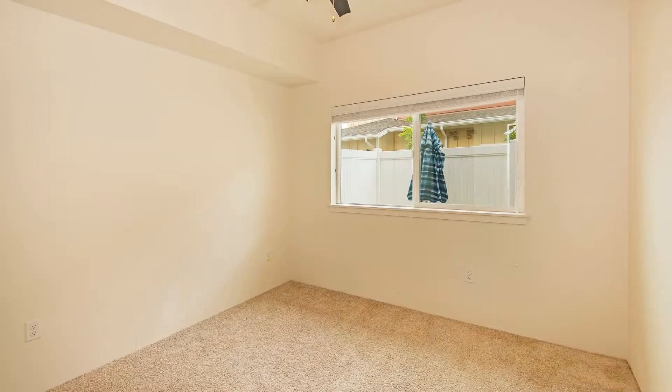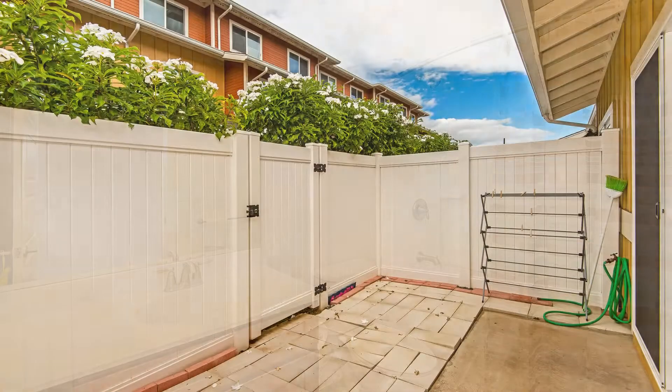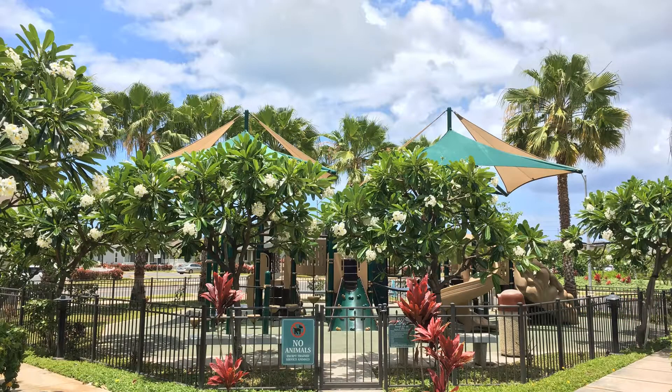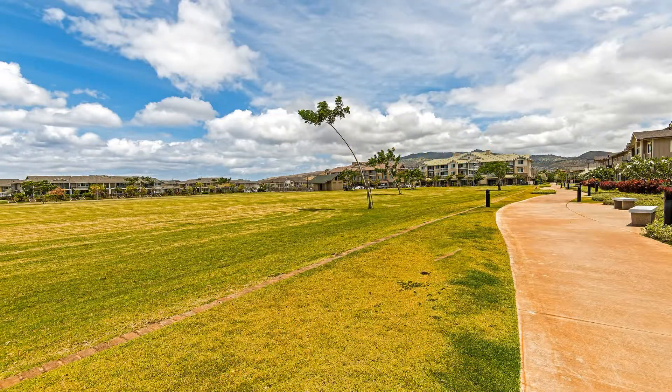This property has access to community amenities such as the pool, barbecue, clubhouse, basketball court, parks, walking paths, dog park, and more. It's also close to restaurants, shopping centers, parks, and a lot more.